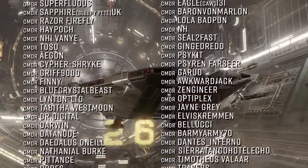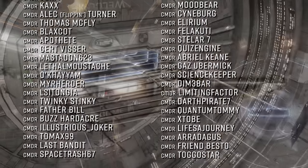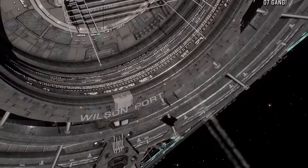That's it for now. Thanks very much for watching — we'll be back later this week with more videos. Until then, o7 CMDRs. Follow the greens on the way out and do keep clear of the toast rack. We very much look forward to seeing you next time.